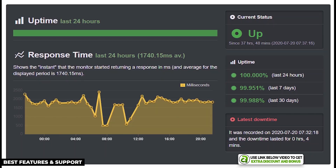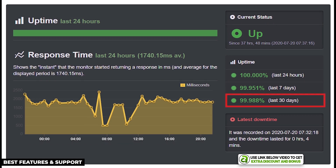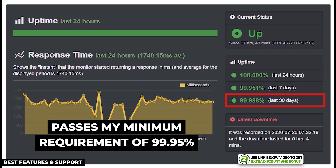I tested A2 Hosting's uptime with Uptime Robot and they produced a 99.988% uptime over the 30-day period. While not the best overall, it is still very reliable and passes my minimum requirement of 99.95%.